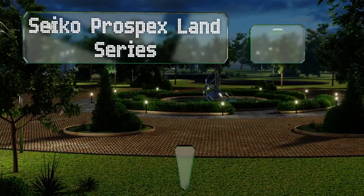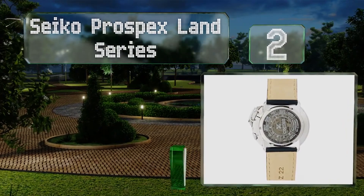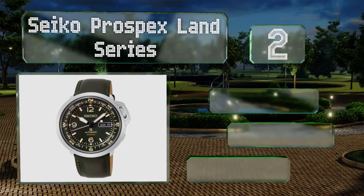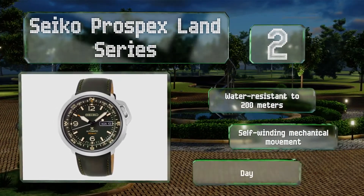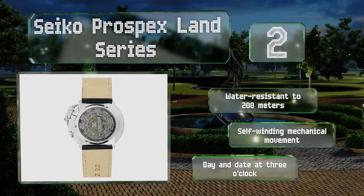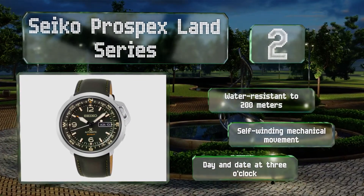At number 2, the Seiko Prospex Land Series provides users with features that could save their lives. In addition to a bi-directional compass bezel, its exhibition case back is decorated with a guide for land-to-air communication, letting rescue pilots know you need help. It's water-resistant to 200 meters, with a self-winding mechanical movement and a day and date at 3 o'clock.